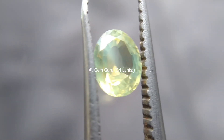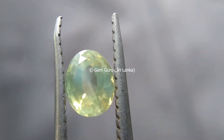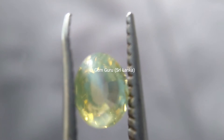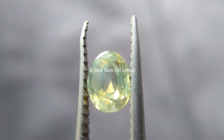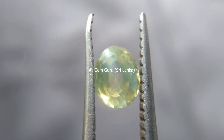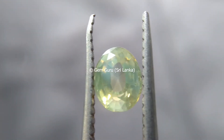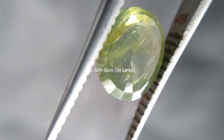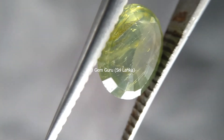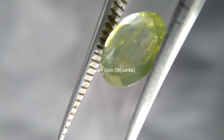Most of the time people get confused zircon with cubic zirconia, which is a man-made material. If you need comprehensive details about the differences and similarities between zircon and cubic zirconia, you can simply click on the top right link. Zircon is the birthstone of December.